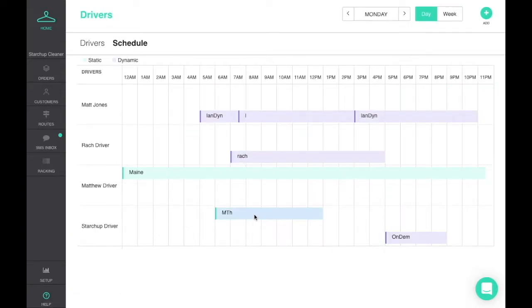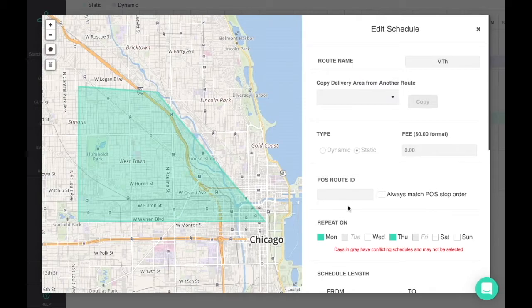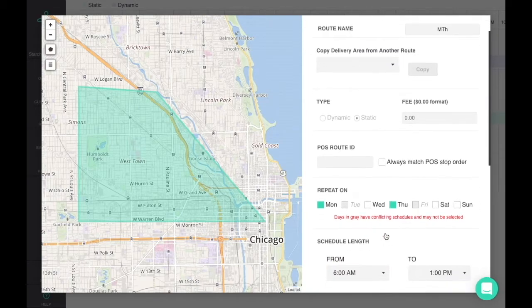StartShop offers the most robust and customizable routing software in the industry, enabling you to set up routes with defined delivery areas, days of the week, times of the day, fees, and many other features.